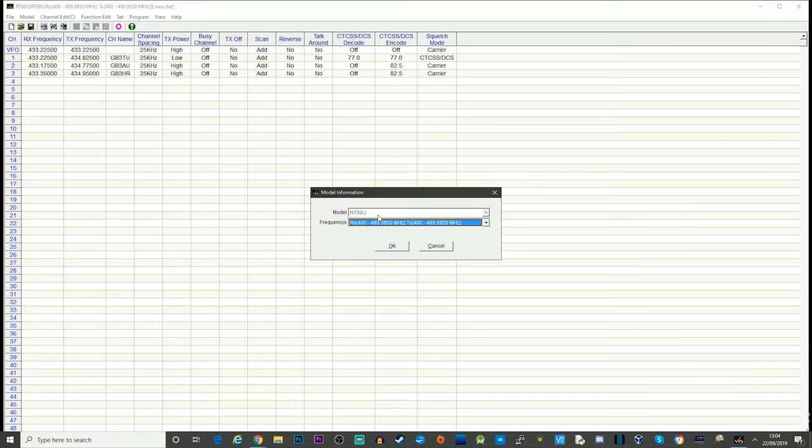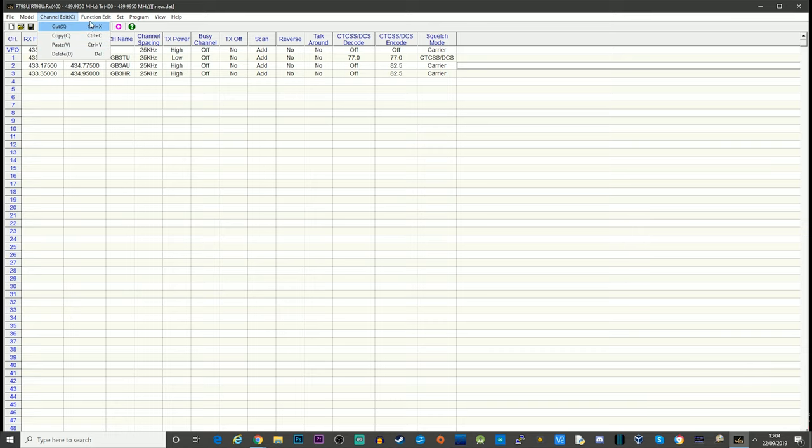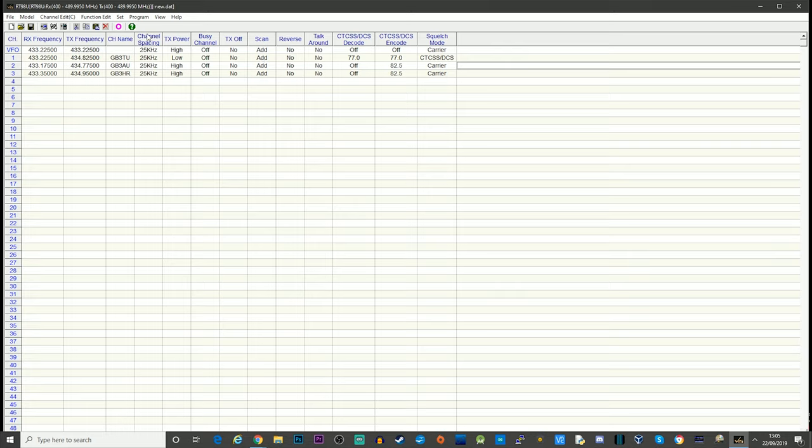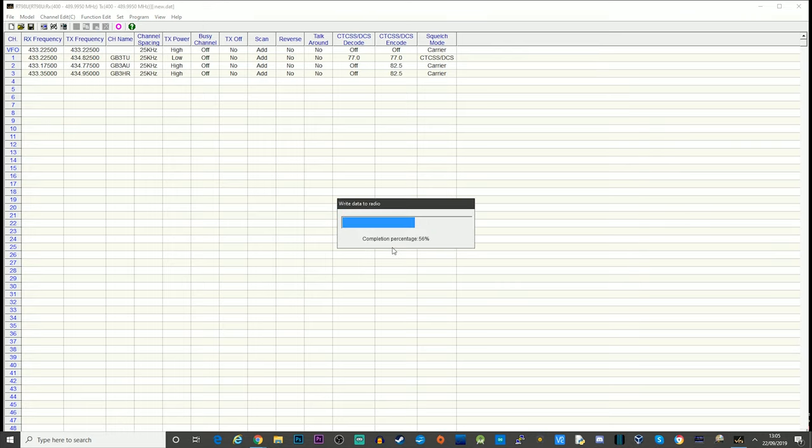We can go through some of the other settings — there's a model select, already set to the correct model, and function settings you can send to the radio. For example, the display mode (VFO or memory recall), and the display set — the message which shows when the radio first boots up. I'm changing this to my callsign, M0DQW. You can also change things like the key beep; I find them annoying so I always turn them off. This saves having to go through the menu on the radio itself.